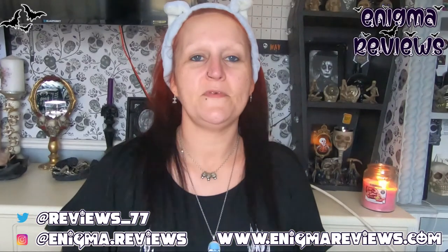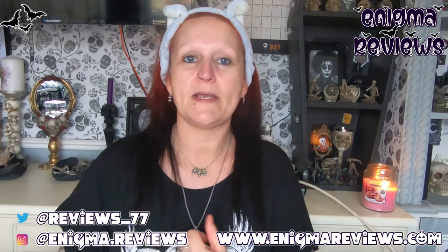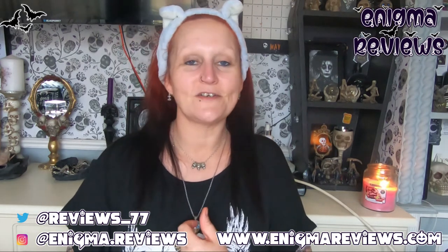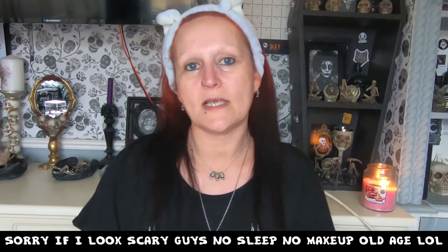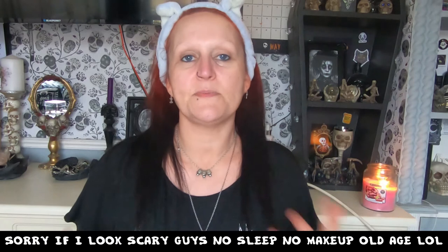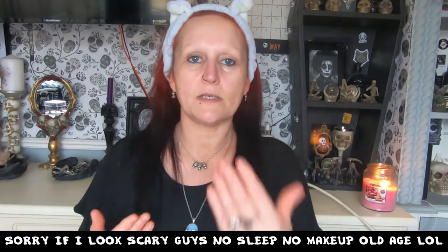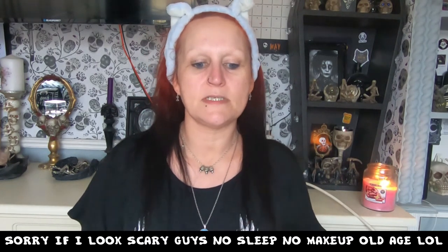Hi guys, welcome back to Enigma Review. This is something I've not done in my bedroom before but we're going to give it a try. I used to do a lot of my makeup looks in my studio at my desk, but that desk and studio are long gone. I do have my dresser, inherited from Ben's grandma, and I spend a lot of time here. I've taken the French mirror down so I can put my camera there. I'm going to be using two different types of mirrors today.